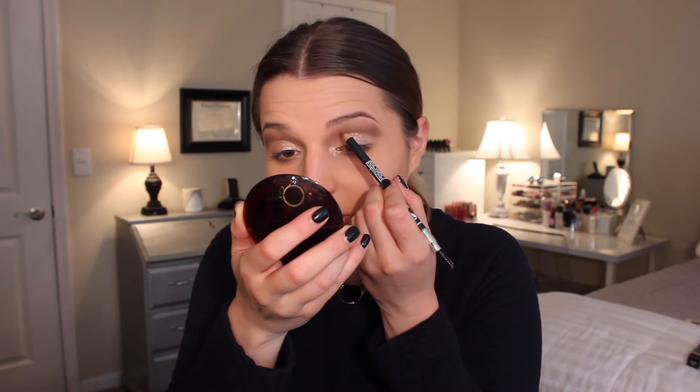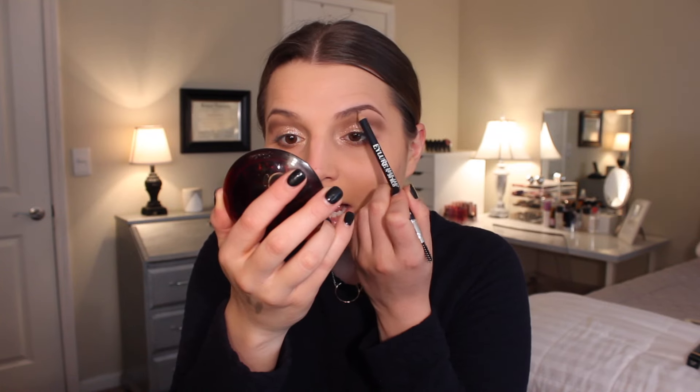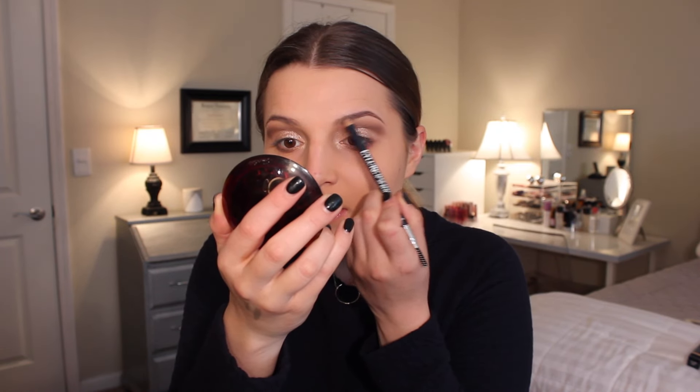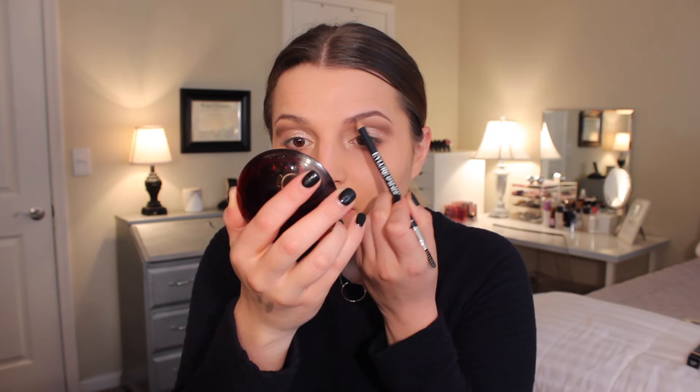It's a really, really pretty color — so natural, just slightly filling in my natural brow.